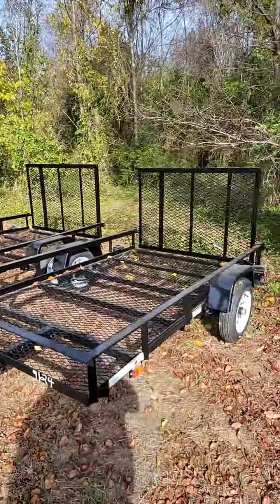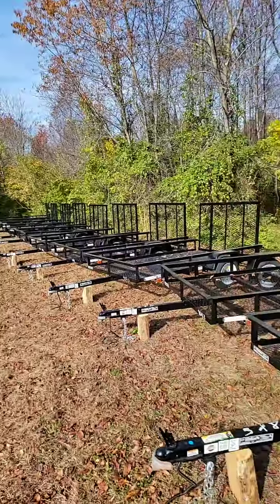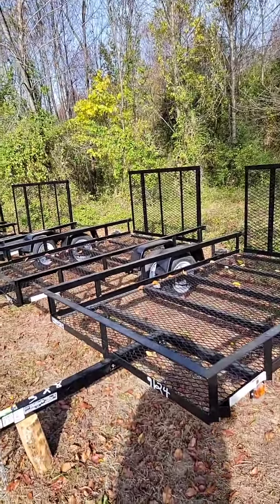I'm going to turn around here and just show you our value price trailers we have. We have several of these sitting here right now, and I think we even have more than what you see right here. These are 5x8, 2,000 pound GVW trailers with a mesh floor.